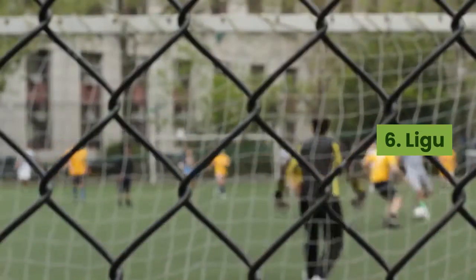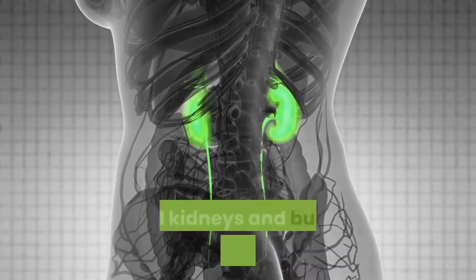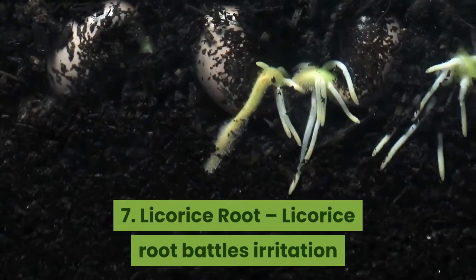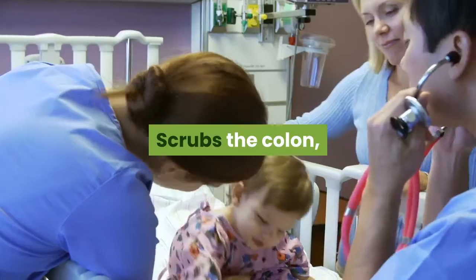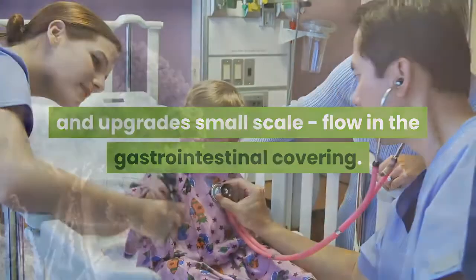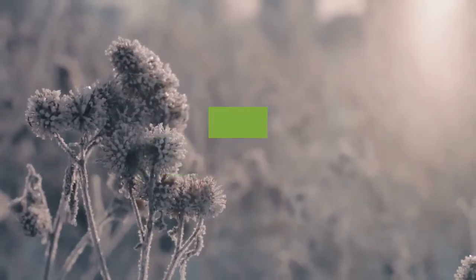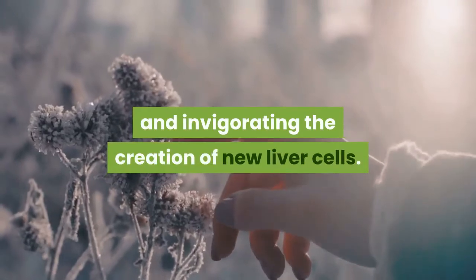Number 6, Ligustrum berry — feeds and tones the liver and kidneys and increases blood circulation. Number 7, Licorice root — fights inflammation and viral, bacterial, and fungal infections, cleanses the colon, and improves micro-circulation in the gastrointestinal lining. Number 8, Milk thistle seed, also called Mary thistle — shields the liver from toxins and poisons by preventing free radical damage and stimulating the production of new liver cells.